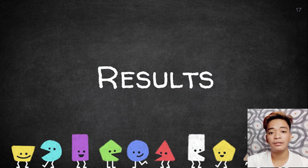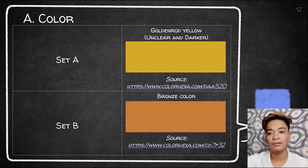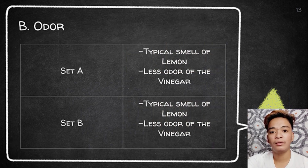To present the results we gathered, I would like to start with research question number one: the state of citrus lemon peel as an alternative all-purpose cleaner in terms of color, odor, and effectiveness. In terms of color, set A of the lemon peel appears to be golden-rod yellow, but seems darker and unclear. Set B appears to be bronze in color. In terms of odor, set A and B have the same odor. Both sets smell like a typical lemon, with the lemon scent more dominant than the vinegar, so it is not noticeable that the lemon peel was mixed with vinegar.